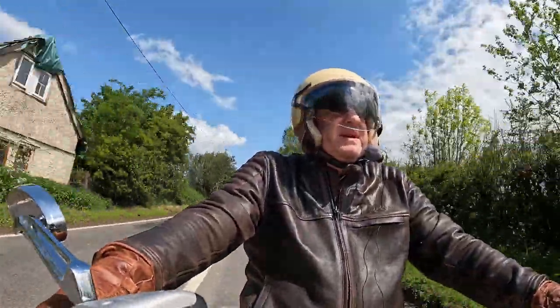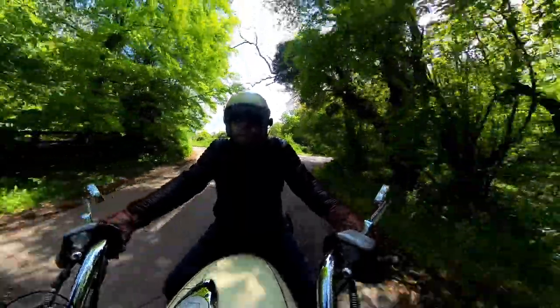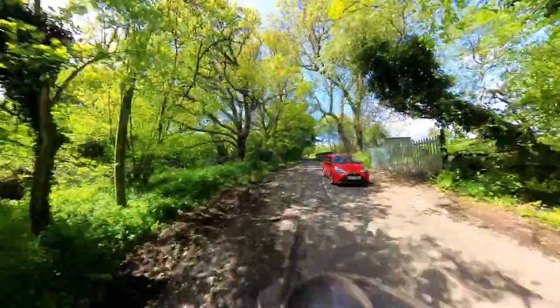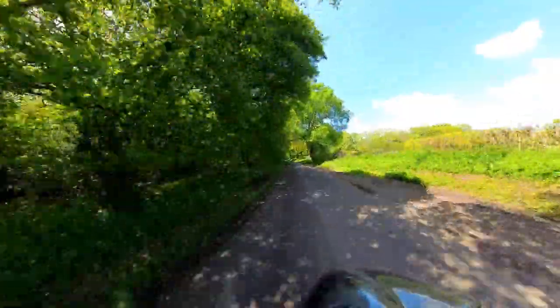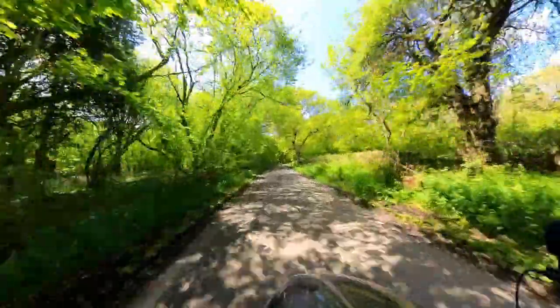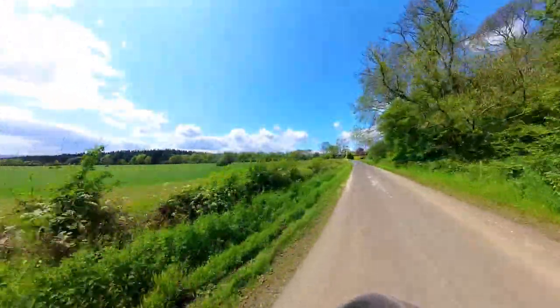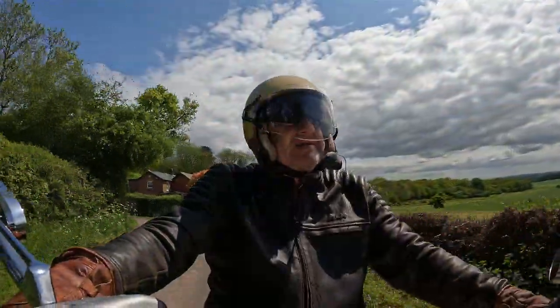I'm already behind - there we go. Much better. I much prefer these roads.